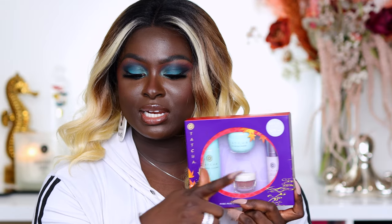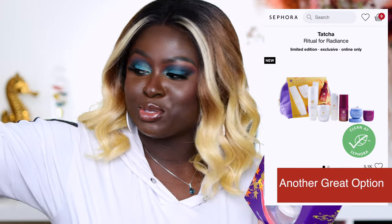This is the mini Tatcha Silk Canvas — if you haven't tried it, it's really really good, I have a big size over here too. This is the Tatcha Kissu — I like using this at night. I literally have two sitting right next to me right now; I have two upstairs and two down here. I like using it before I go to bed.